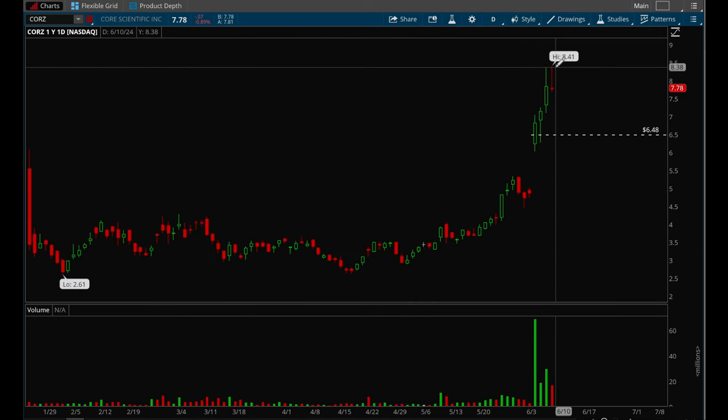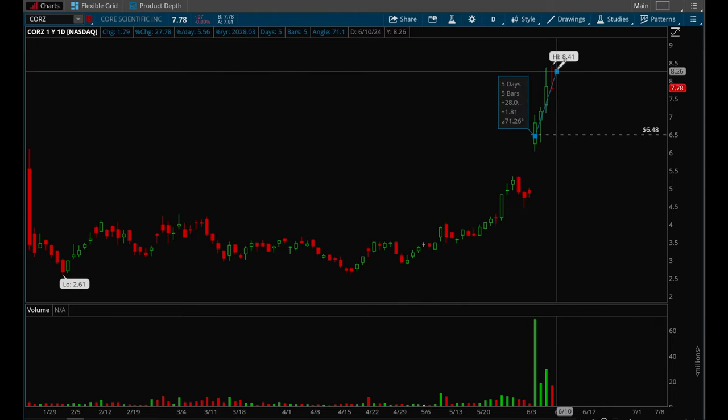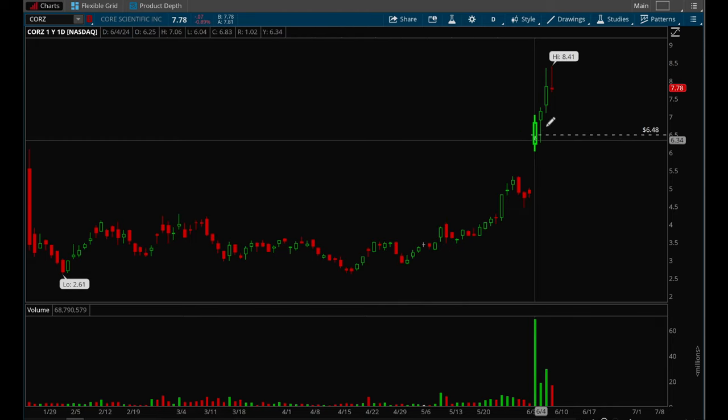On the daily chart, if you were able to buy there, you would have been able to make almost 30% in just three days — a very, very big move. This strategy works really well if you're looking for that short-term momentum burst. COUR was a really good example and I was able to play this one.